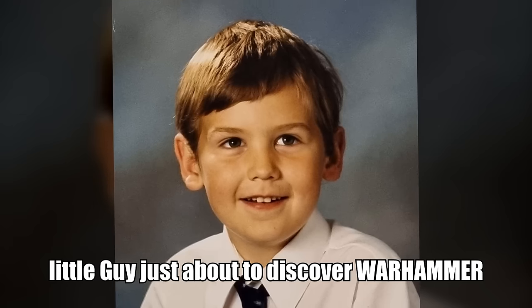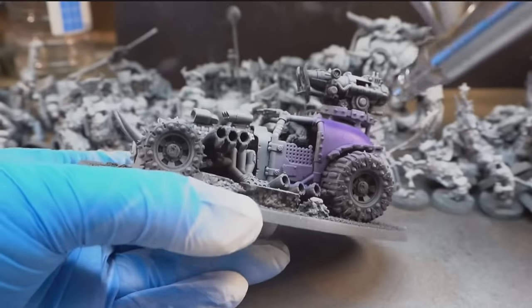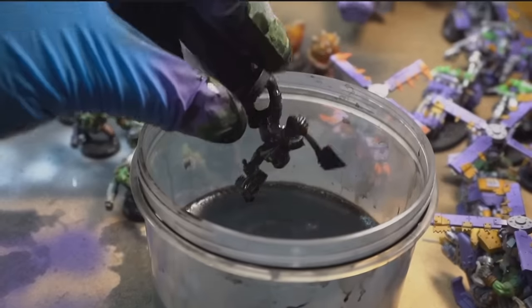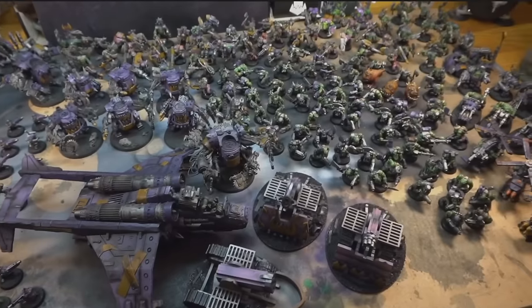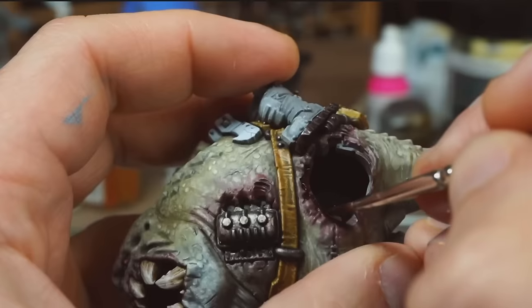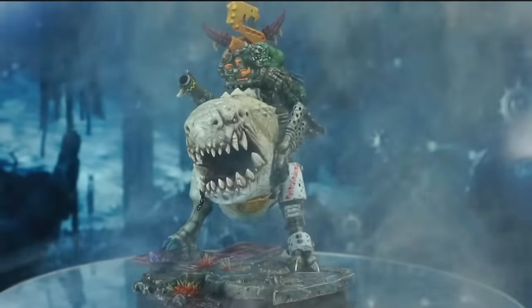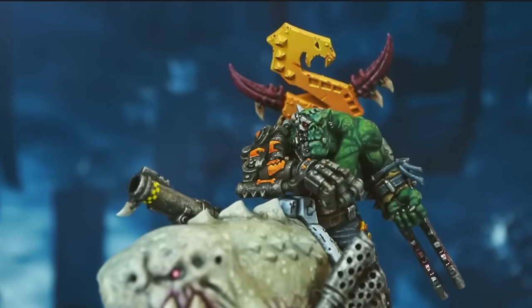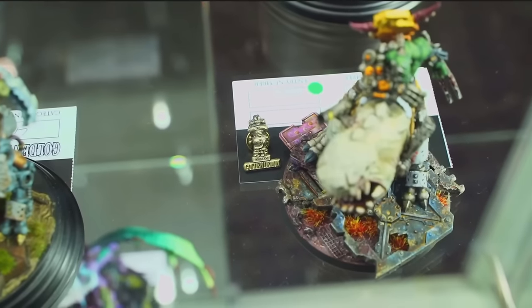Now let's introduce the painters. First up, me! I'm Guy, you're watching Midwinter Minis, and I've been painting Warhammer models on and off for about 30 years now, and doing it for the entertainment of people on the internet for about five years. While I've realistically painted thousands of minis in that time, I've only ever entered Golden Demon — the world's most prestigious Warhammer painting competition — once, last year. But I did manage to sneak a finalist pin.